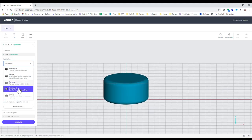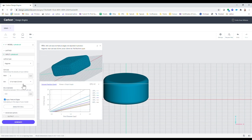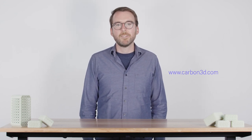Carbon Design Engine software makes it easy to create lattices, whether it's to save time and material or to create great new products. Design Engine is available to all Carbon customers now. Visit Carbon3D.com to learn more.